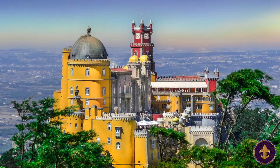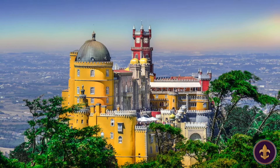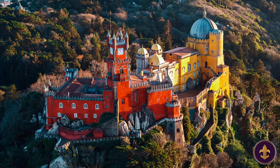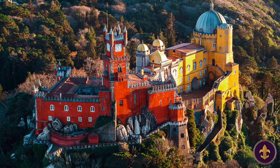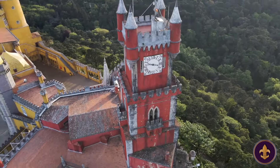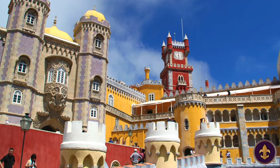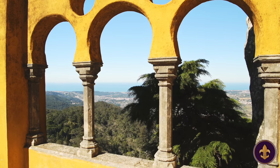In 1995, the Pena Palace, along with the surrounding cultural landscape, was designated as a UNESCO World Heritage Site. Today, the Pena Palace stands as a symbol of Portugal's cultural heritage and a testament to the creativity and vision of those who contributed to its construction. Its fairytale appearance, vibrant colours, and unique architectural blend continues to captivate and inspire visitors, making it one of the most iconic landmarks in Portugal. It is a must-visit destination for those seeking a journey through history and art.